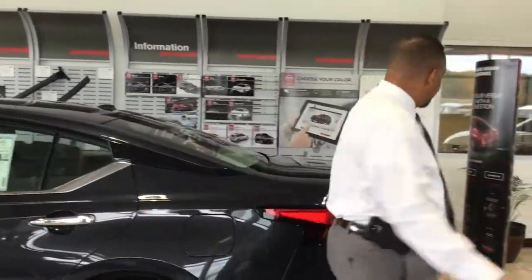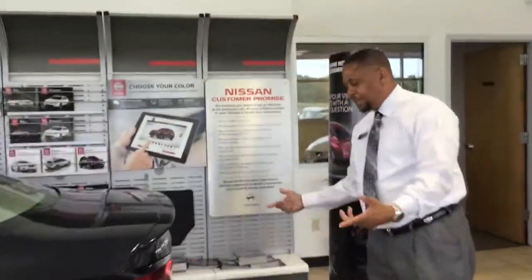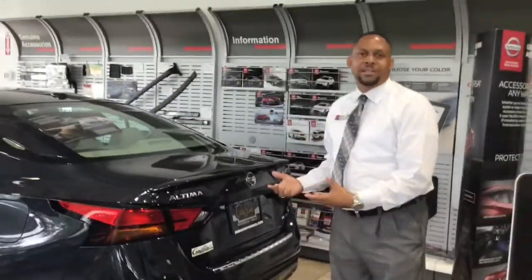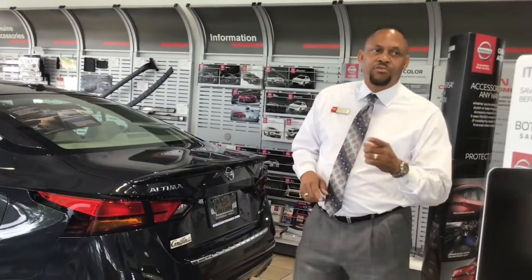As far as the rear view, you'll see the bold styling, the dual-exhaust outlets, along with the spoiler to give it a much sportier look. So with all of this combined, come down and take a drive with the Nissan Altima, and I'm sure you will agree.